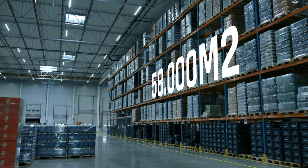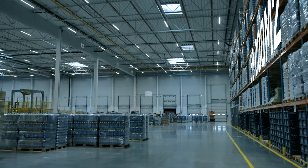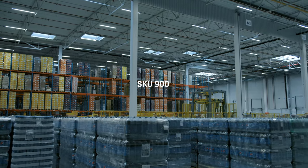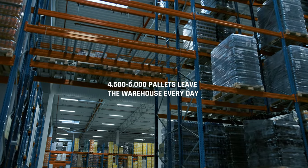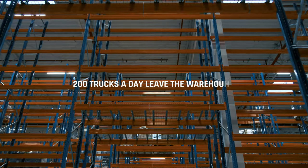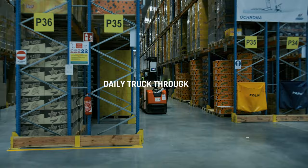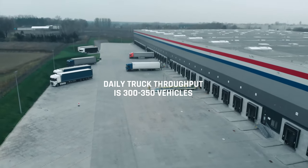This is a distribution warehouse with an area of 58,000 square meters. We store about 60,000 pallets of products here with the SKU of 900. Every day between 4,500 and 5,000 pallets of products set out from the warehouse to the target customer, which translates into around 200 trucks going out for distribution per day. The daily throughput of both incoming and outgoing trucks from the warehouse is between 300 and 350 trucks.